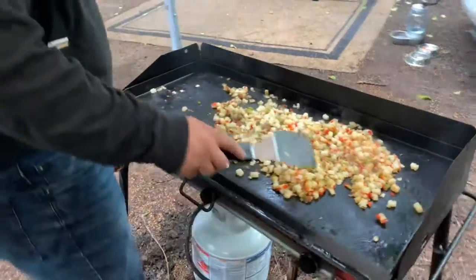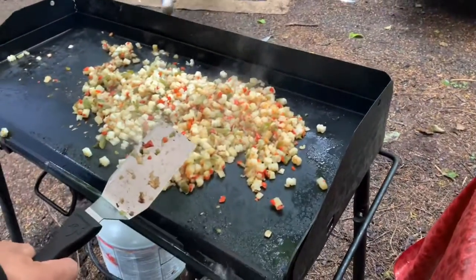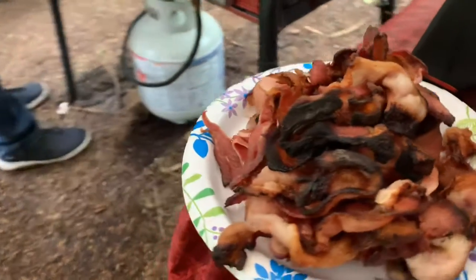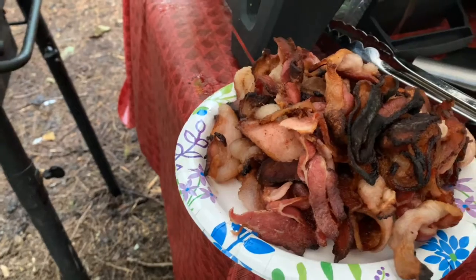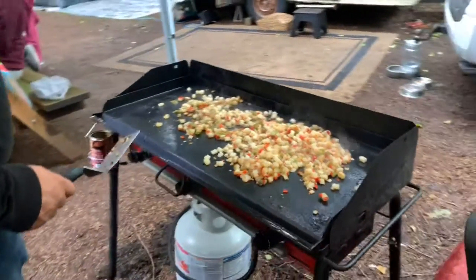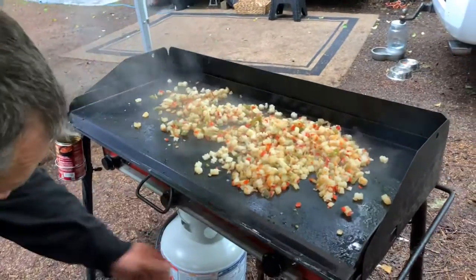From the looks of it he's doing okay. The potatoes are starting to get a little golden brown, just like they should be. Final product on the pig looks pretty good — a little crispy on some ends, but it's got a nice soft, flavorful inside, so we're looking good there.